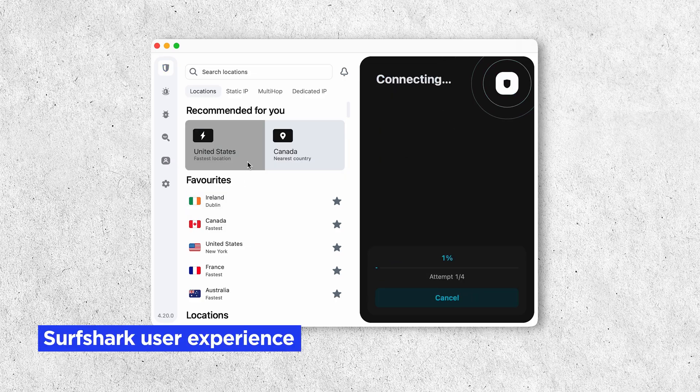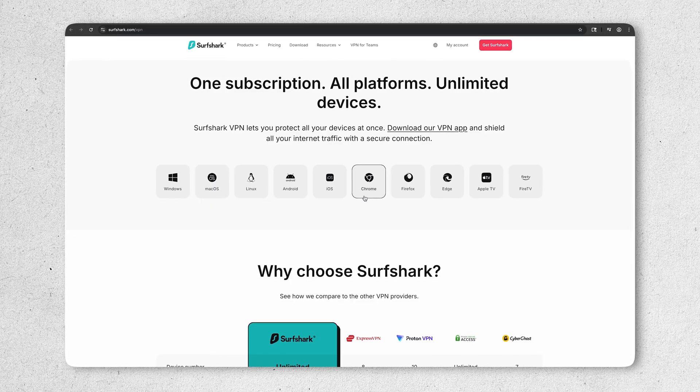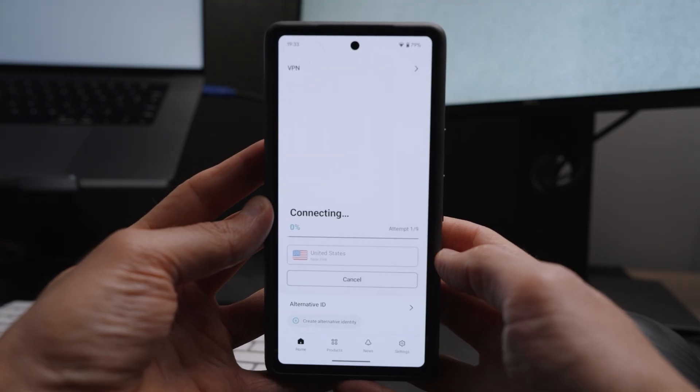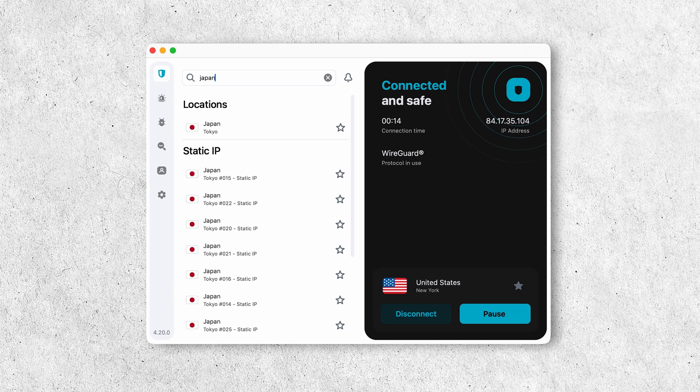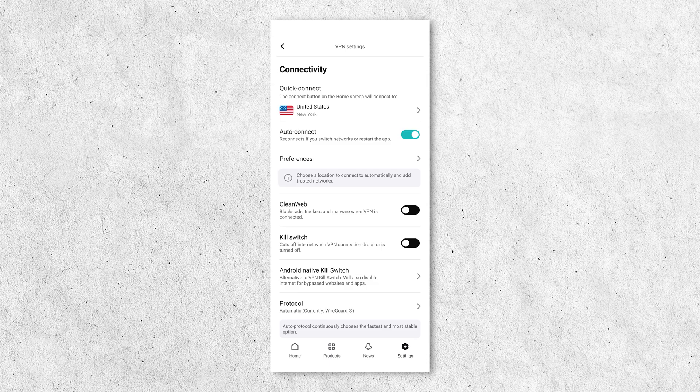What's the user experience like with Surfshark VPN? Surfshark offers well-designed, easy-to-use apps for all of your devices — Windows, Mac, Android, iPhone, and many more. You can connect in one click or tap, search for specific servers, and easily toggle features like rotating IP or the kill switch. It's simple enough for beginners to use, but also offers a decent amount of control for advanced users.